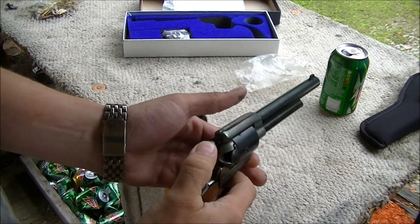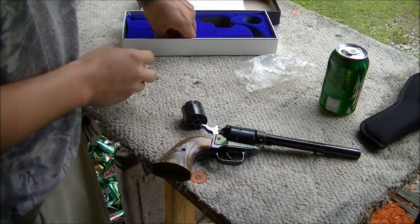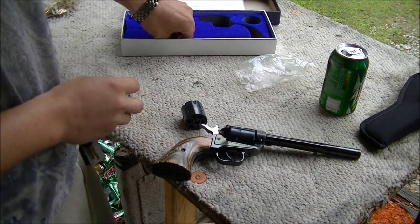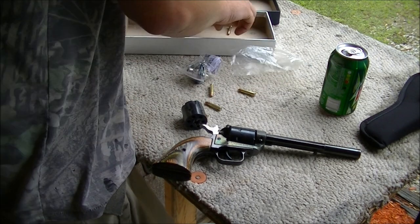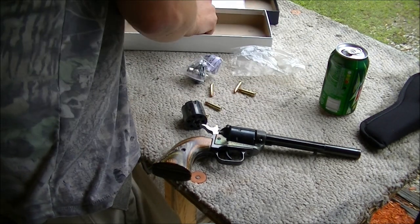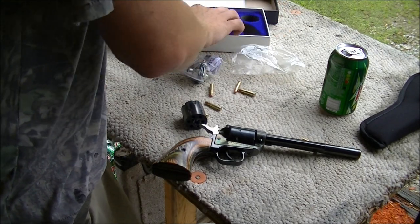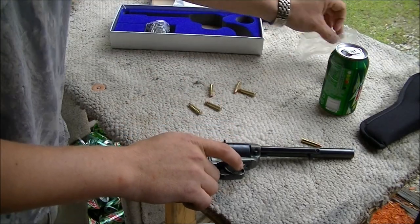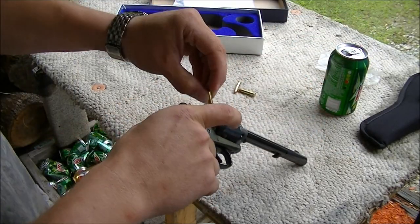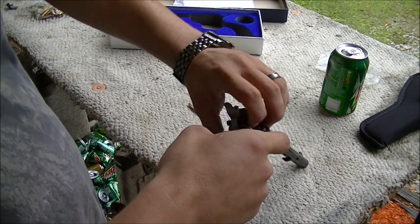I think I've got some .22 Magnum shells down in here — yeah, there's a few. I'll get them out. Now get that .22 cylinder set to the side. The .22 Magnum is a fast little shell.